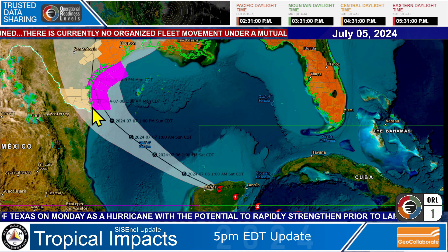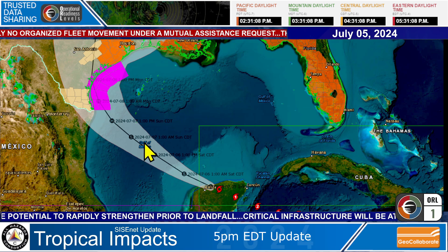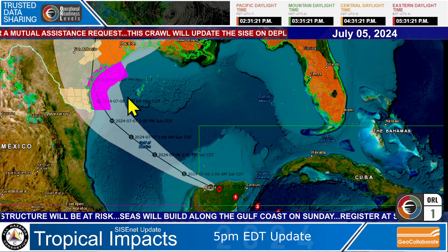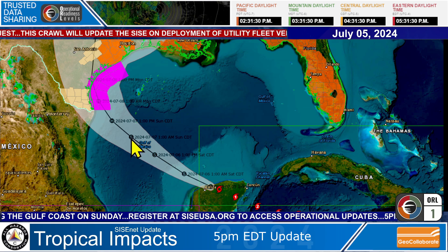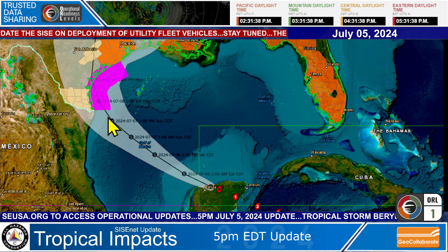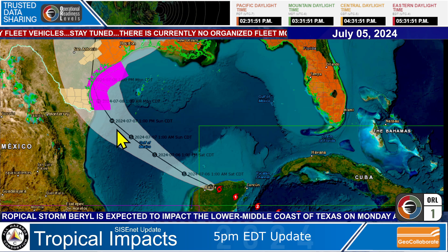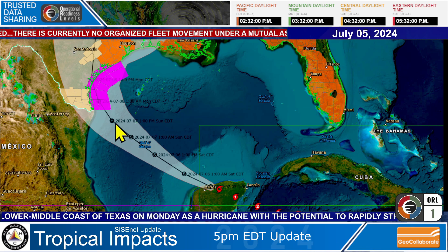As Beryl gets closer to the Texas coast, the shelf along the Texas coast is very shallow, as you can see right here — and this is where it gets very deep. Water is going to build up well ahead of this storm for potential surge flooding, and that is likely to be expanded as the track gets more definitive. The storm remains forecast to stay a tropical storm in this part of the Gulf and then become a hurricane during the day Sunday. If it curves a little further north, it will have more time over the very warm Gulf waters and could strengthen more. We're not ruling out the possibility that Beryl could make landfall as a Category 2 or 3 hurricane.